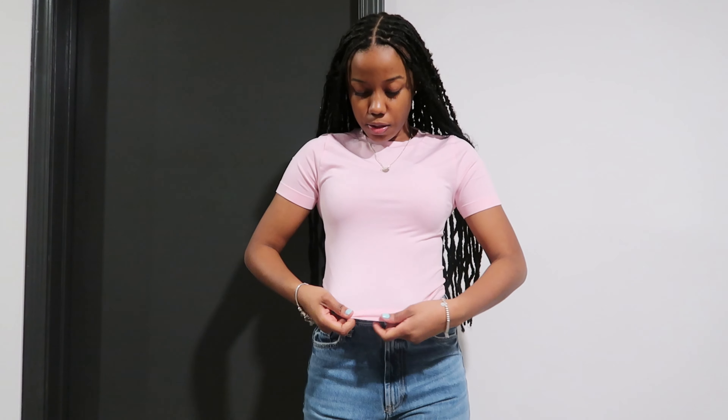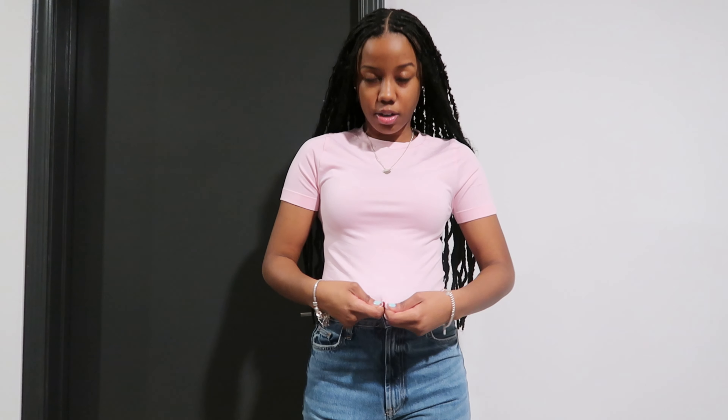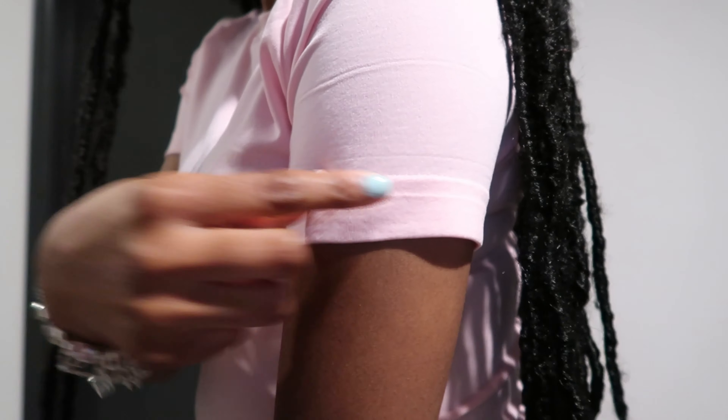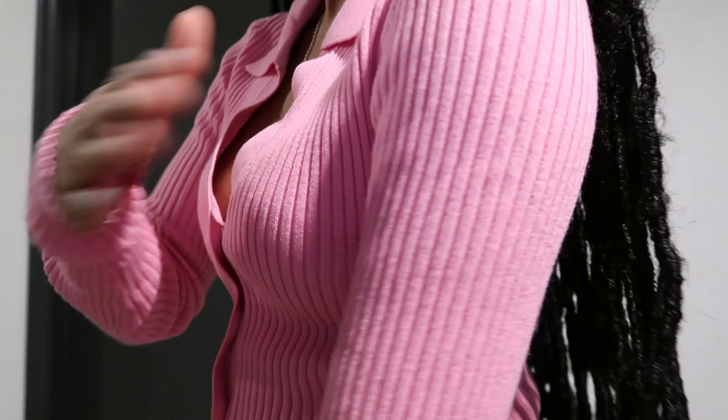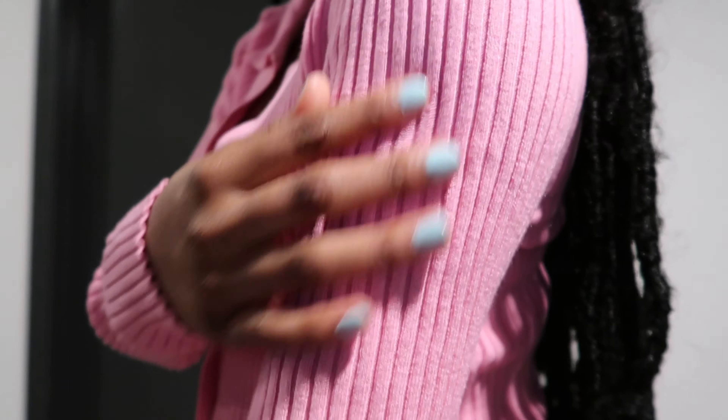Y'all are gonna keep seeing me in pink. This next one is a short sleeve top and the material is different — it's really stretchy and elastic. I got this in a small. This is from American Eagle — it's a cardigan with little buttons, super cute.